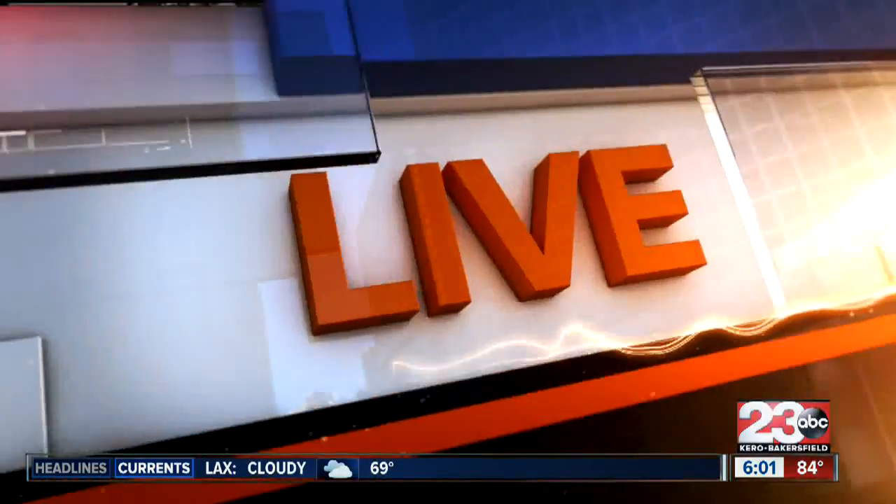New mandatory statewide water restrictions are in effect this morning, and a local college campus is hoping to set the example for water conservation. 23 ABC's Lindsay Adams joins us live this morning at Bakersfield College and shows us how they plan to conserve and what that means for thousands of students.